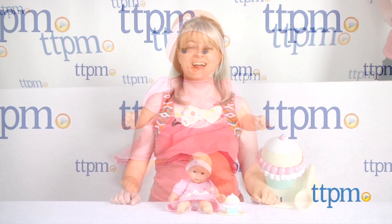Celebrate with this sweet baby doll! Hi, I'm Laurie from TTPM, here with the Mon Premier Bebe Calin Cupcake Set from Corolle.